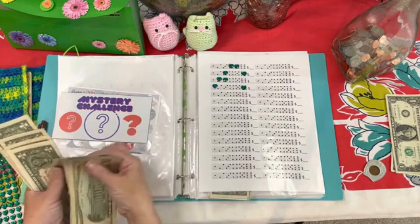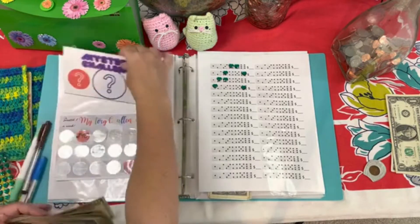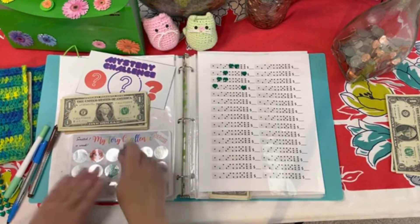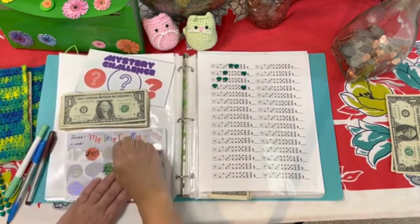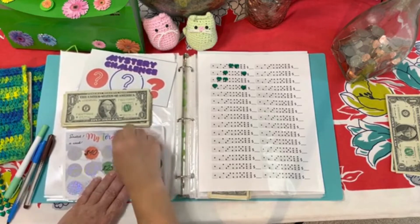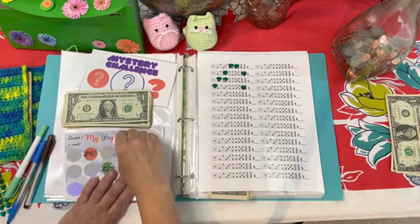I'm going to roll the dice one more time. I got a seven — five, six, seven. One and a six. Dollar Tree stickers did not stay. I'm not going to be able to make that one work — might try to play with it and make it work later.